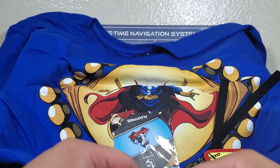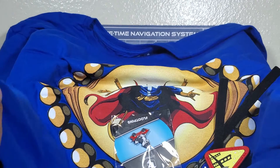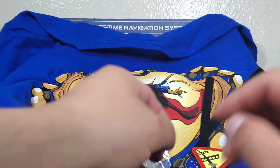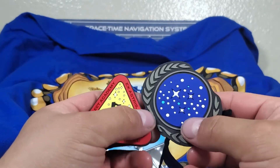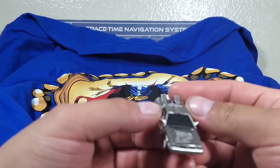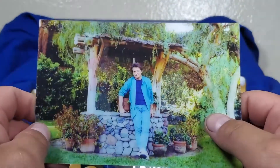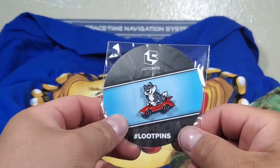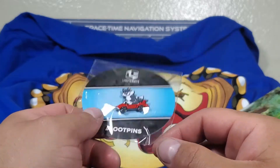I think the box is like thirty dollars. The shirt is probably around a fifteen dollar value. The luggage tag I'd say maybe seven to ten dollars. The little car, seven to ten dollars. The postcard, maybe five dollars. And the pin, maybe a dollar or two.